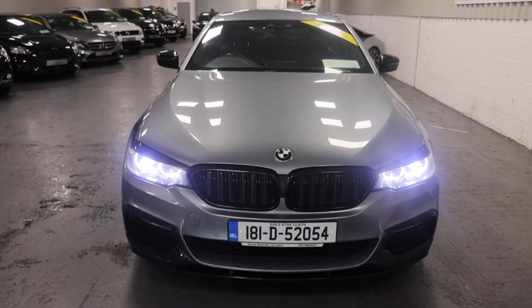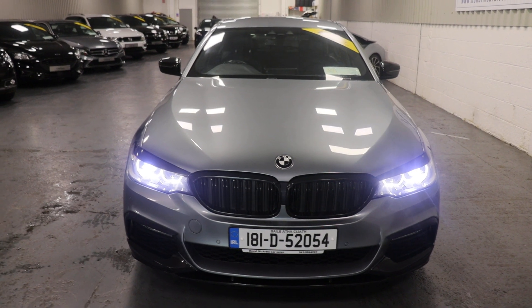If you have any questions about this car or any other car we have in stock, please don't hesitate to call. Thank you.